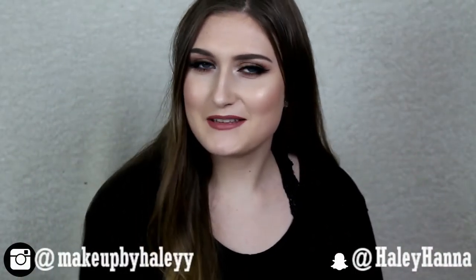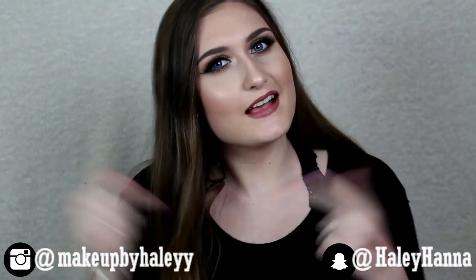Hey guys, welcome back to my channel. My name is Haley if you're new here. Go ahead and click that subscribe button and give this video a thumbs up.